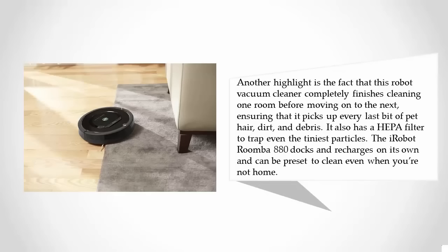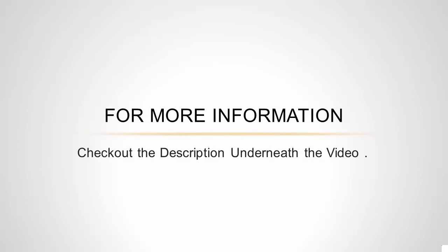The iRobot Roomba 880 also has a HEPA filter to trap even the tiniest particles. It docks and recharges on its own and can be preset to clean even when you're not home. For more information, check out the description underneath the video.